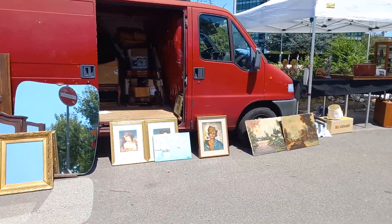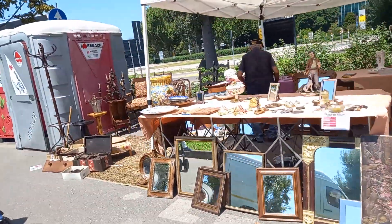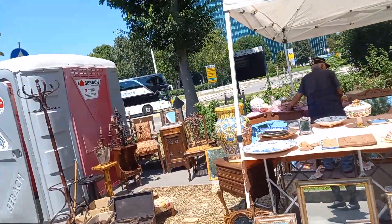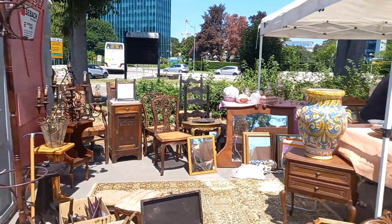Whenever I visit this model-like section, you can find the same things every week because I think he is expensive, so nobody can buy anything.